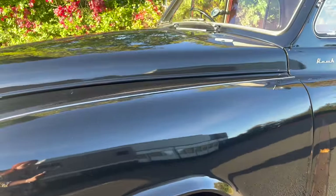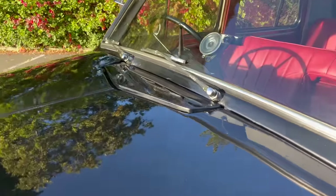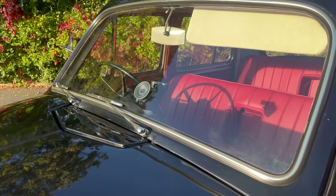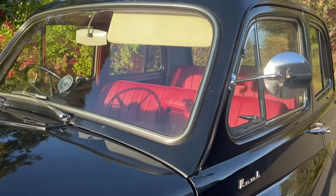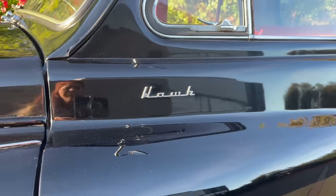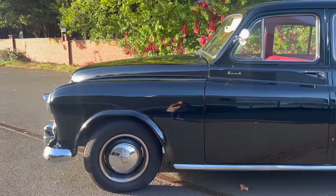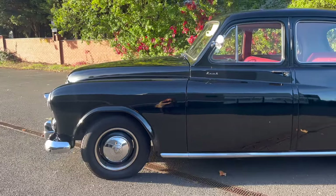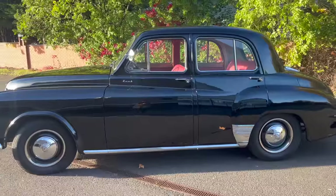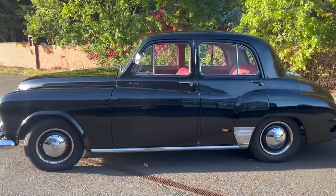The car was available as a saloon, as we've got today, and a touring limousine, probably one for the more well-heeled client. There was a price difference: the price including purchase tax for the saloon at the time of launch in 1952 was £1,129.05.07. The price for the limo, if you were that way inclined, was £1,261.10, and again that price included purchase tax.